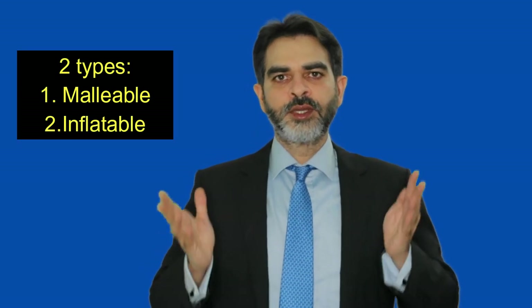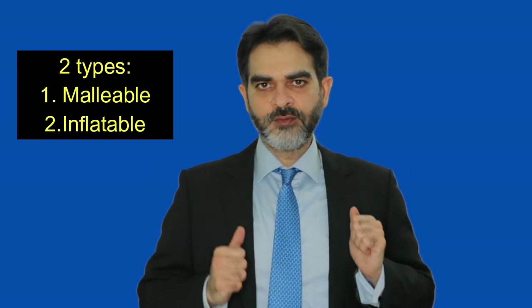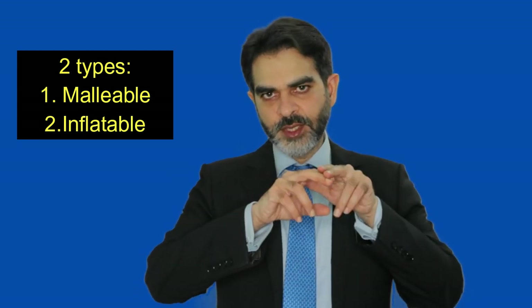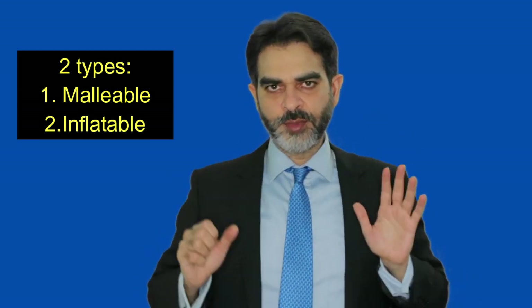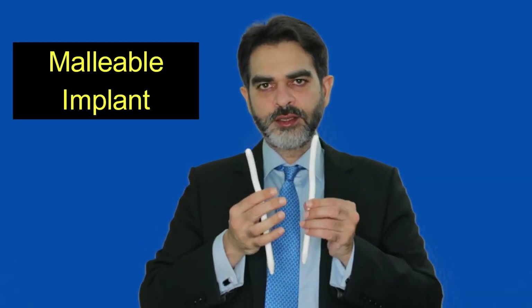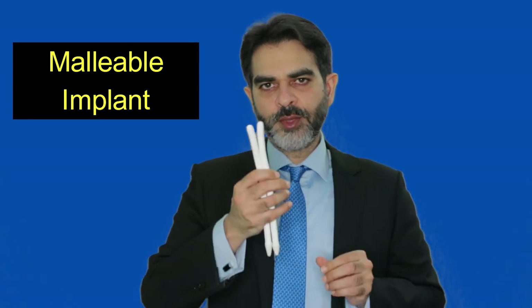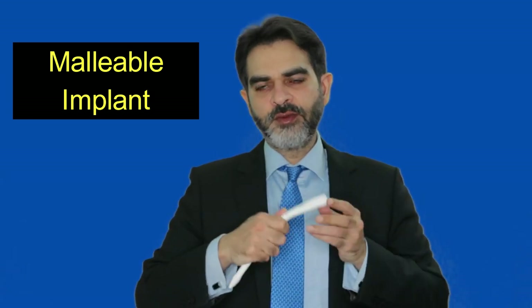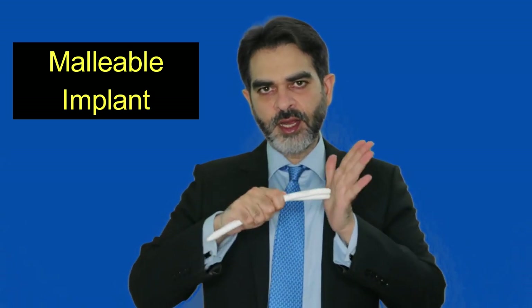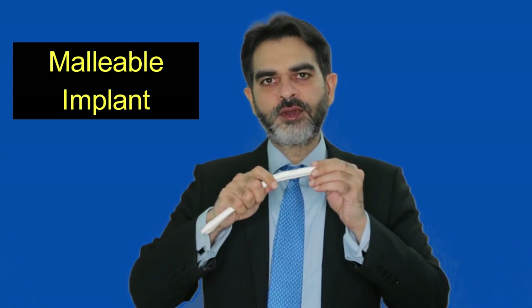Penile implants are of two types: the malleable implant and the three-piece inflatable implant. Penile implants are put inside the penis and they give hardness to the penis. This is the malleable implant. It has got only one part, that is the penile cylinders, which we insert inside the penis. Whenever the patient wants to have intercourse, they can make the penis straight and have intercourse.